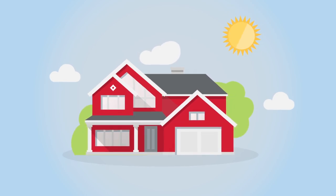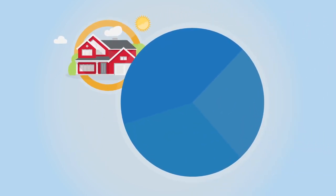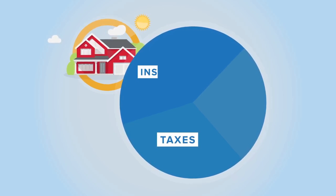What is escrow? Most DITEC homeowners have an escrow account. Escrow is an easy way to budget for home-related expenses, such as property taxes and insurance.